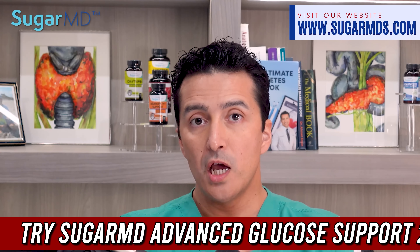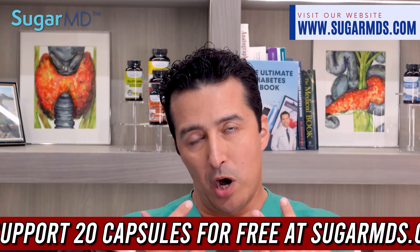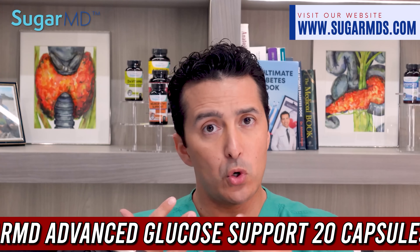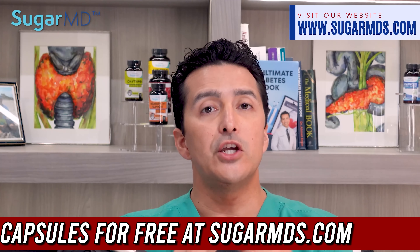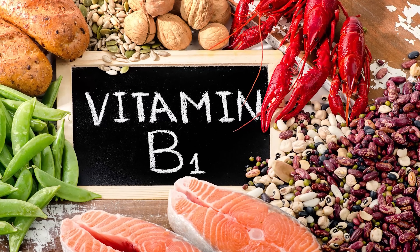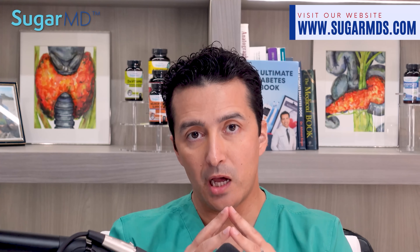If you are proactive and taking benfotiamine supplements early on, you may prevent all of that from happening. Most people start looking for a solution after they already have the problem, but as I tell my patients — if you're waiting for a hurricane, put your shutters on first. Don't wait for the hurricane to hit and then decide to put your shutters on. A preventative approach is always your best bet. B1 plays a crucial role in sustaining your general health and well-being when it comes to glucose metabolism.